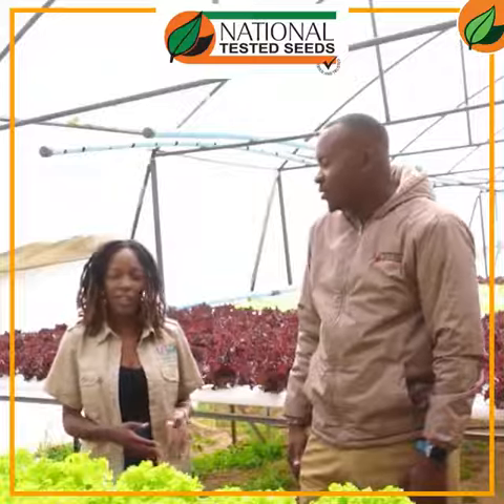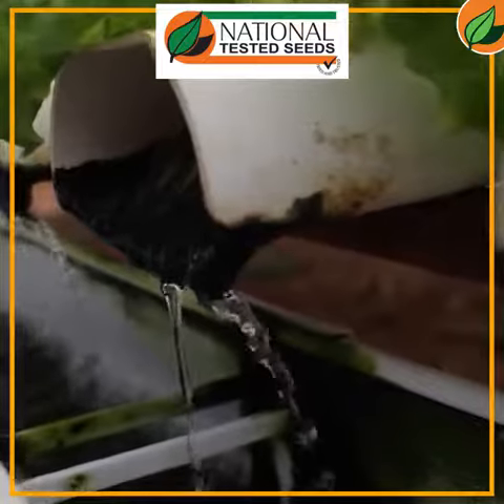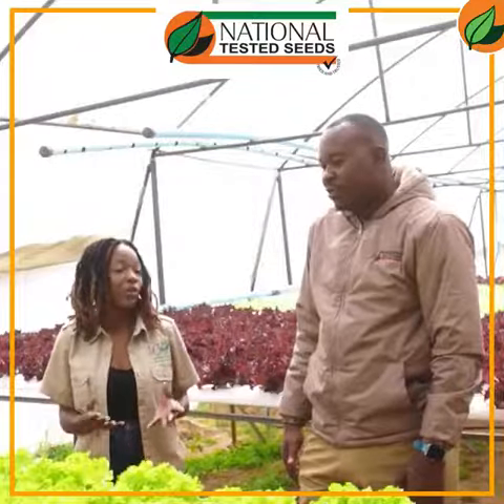Okay, so hydroponics is basically soilless farming. It is derived from 'hydro', which basically means water, and 'ponics' which means working. So it's working with water — we're using water to grow all our plants without any soil being used at all.